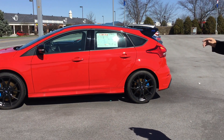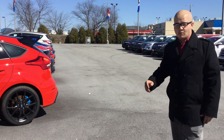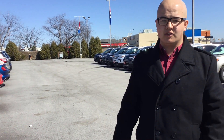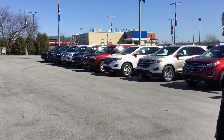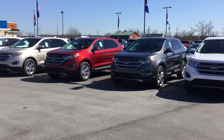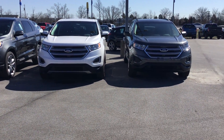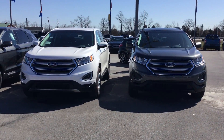We've got a Focus RS right here. We also have a Focus ST, and six other Focuses. We have nine Escapes. We have three of the new EcoSports that are brand new for 2018 — I'd love for you to drive one of those. If you look here, we've got six Explorers and six Edges. We've got tons and tons of inventory in stock right now and they're all discounted.